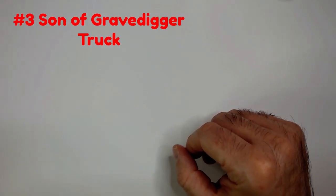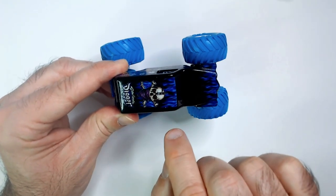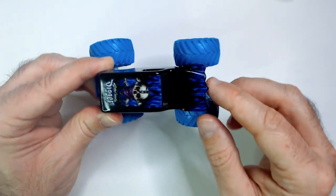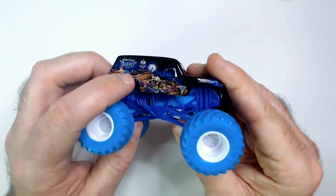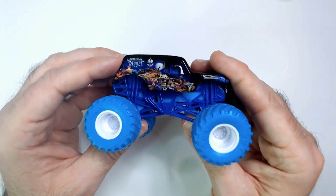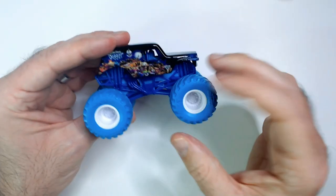Coming in at number three we have Son of Gravedigger. It's a blue on black truck — that's a very cool skull, like the handkerchief, and crossbones on the back. Son of Gravedigger right there, easy to see. Very cool blue flames. You can see the blue and black in the paint, and all these crushed elements — this mayhem going on in the paint job. Monster Jam down there. No chrome, just blue on light blue.